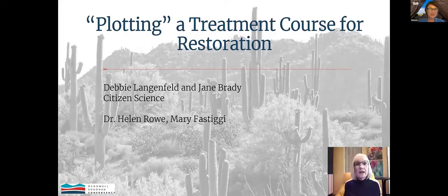Next up, we have a video recorded presentation by Debbie Langenfeld. Debbie is in Iceland during the making of this, so she went ahead and put that together, which is wonderful.